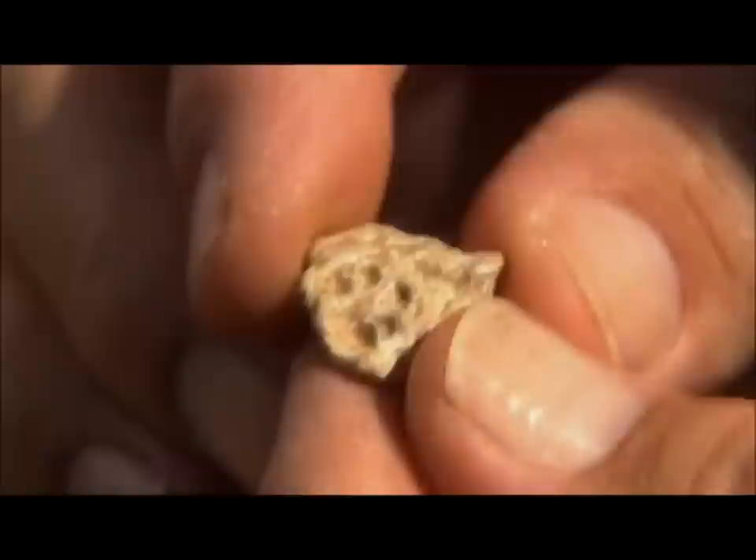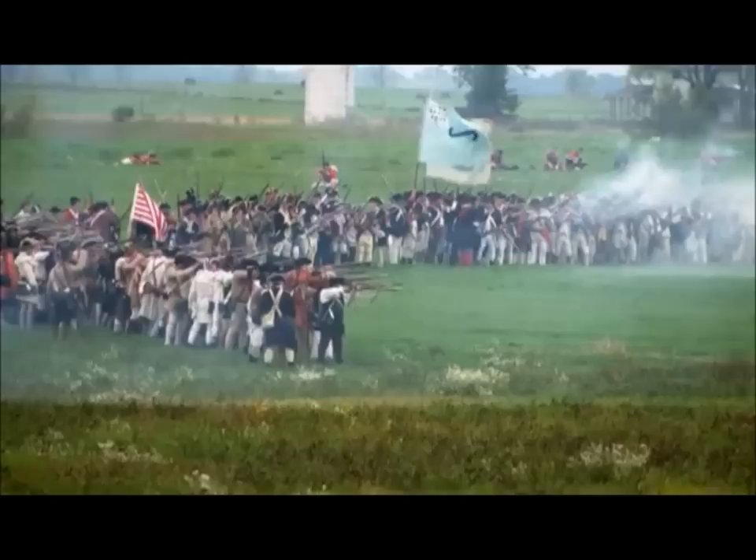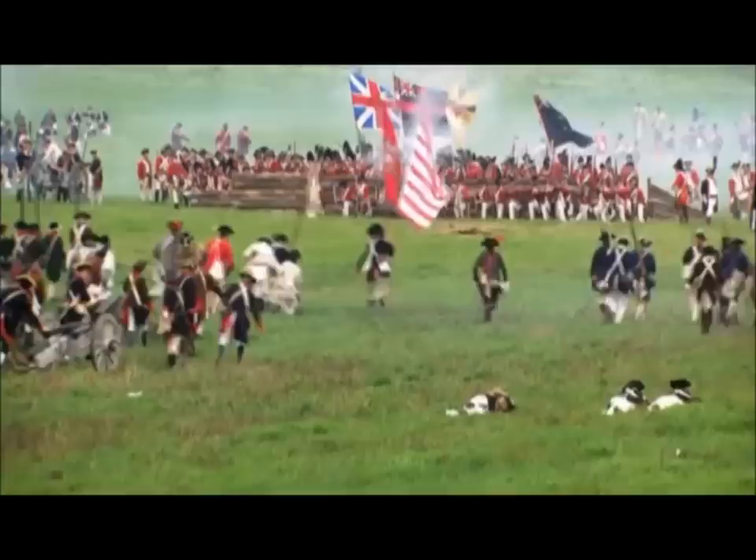Archaeologists have found evidence of the sacrifices the Americans make that day. This is a musket ball that a soldier popped into his mouth. When people were being operated on or in terrible pain, to keep from chipping their teeth or biting their tongue, they would put a musket ball between their teeth and bite down — that's where the expression 'bite the bullet' comes from. This musket ball was absolutely flattened by someone in excruciating pain. Americans bite the bullet, hold their ground. Von Steuben's lessons have stuck.